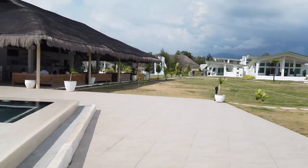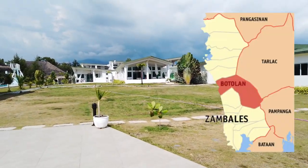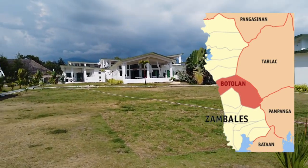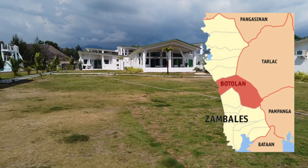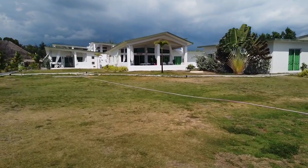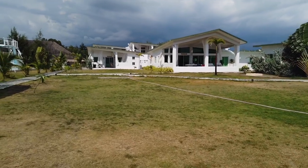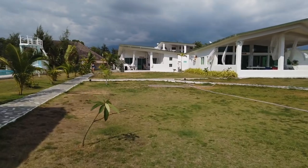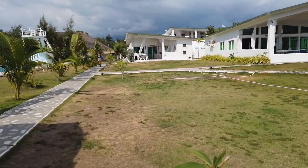The Sundowners area is located in Zambales — I think this is somewhere in Botolan. It takes around five hours with traffic, but we made it in four hours, with a stopover in Pampanga. We left at around 8:20.